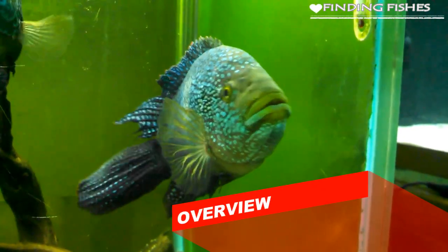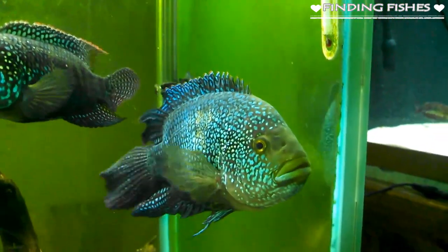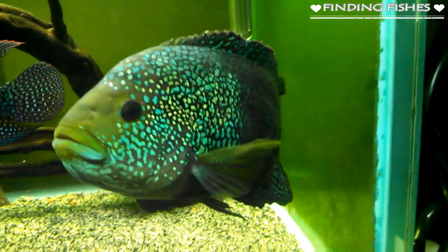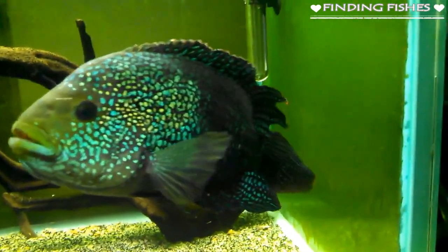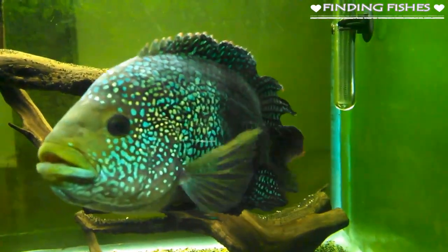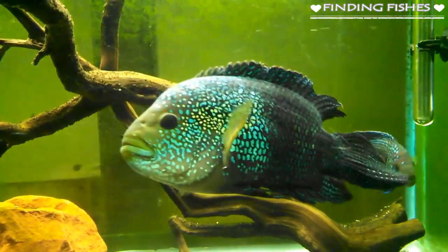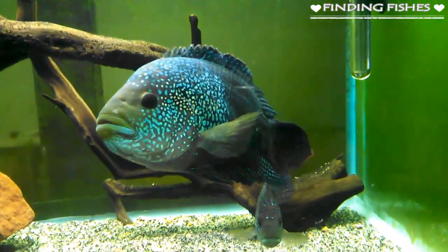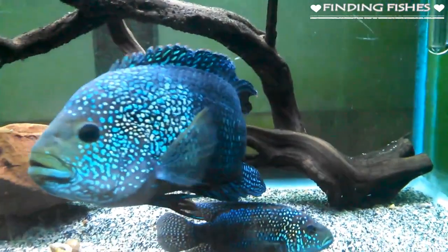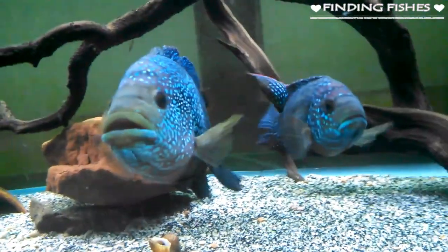The Jack Dempsey Cichlid is a member of the cichlid family, native to the freshwater streams and rivers of Mexico, Belize, Guatemala, and Honduras. Whether accidentally or on purpose, the Jack Dempsey fish has been introduced to North America — specifically the United States — as well as Thailand and Australia. They are aggressive in nature and require an intermediate level of care. The average lifespan is around 10 years and they can grow up to 10 to 15 inches in size.